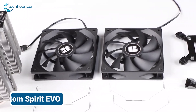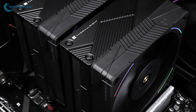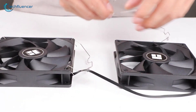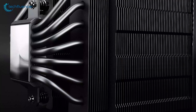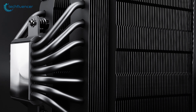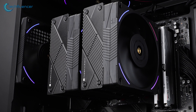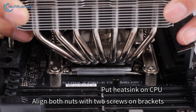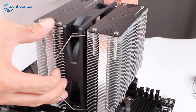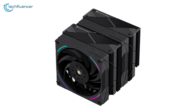For robust air cooling, the Thermalright Phantom Spirit 120 EVO is a standout choice for the Intel Core i9-14900KS. This cooler features a dual-tower heatsink and two 120mm fans, delivering good heat dissipation. The multiple heat pipes ensure efficient thermal conductivity, keeping your CPU cool under heavy loads. The Phantom Spirit 120 EVO is designed for quiet operation, making it suitable for noise-sensitive environments. Its easy installation and broad compatibility with various sockets add to its appeal. If you want effective cooling with low noise and a high-performance air cooling solution, the Phantom Spirit 120 EVO might be the perfect cooler for you.